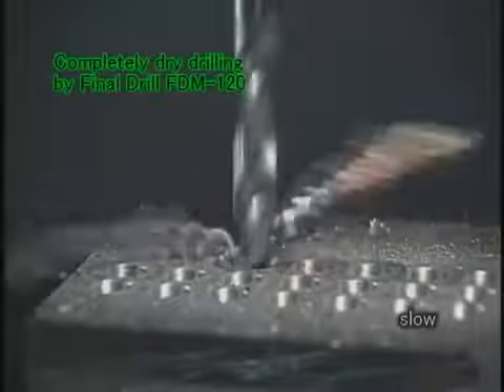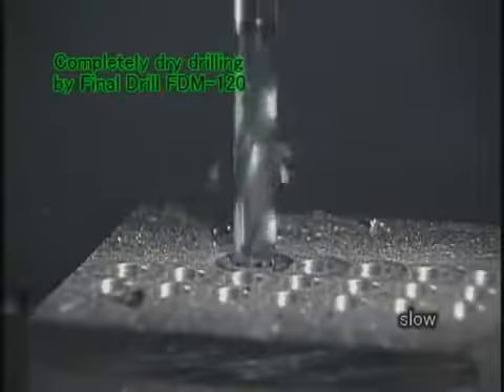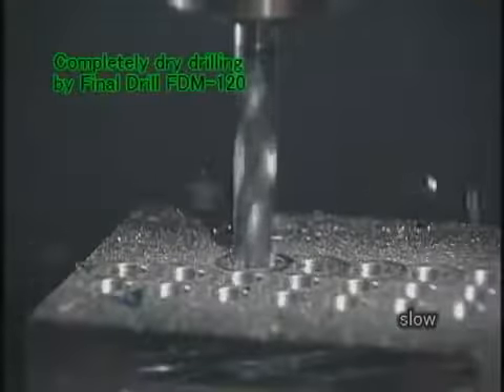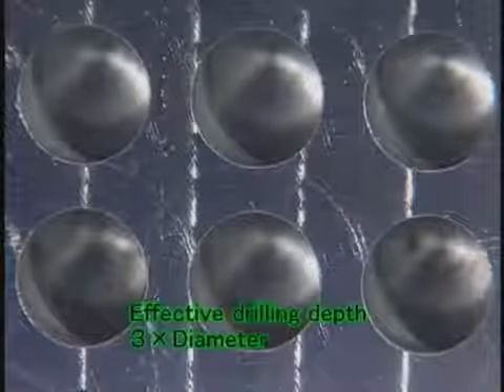The Final Drill FDM type greatly improves efficiency and reduces costs with this completely dry drilling. The drilling depth can be up to three times the tool diameter.